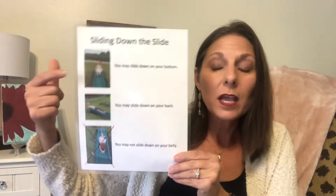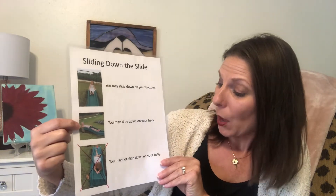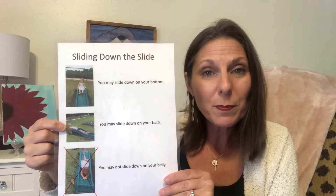Here's another example. You may slide down the slide on your bottom, you may slide down on your back, but you may not slide down on your belly. So when you give children options, you give them two options that you can live with as the adult — two options that you know are safe. Then you give them one contrast that's not an option. And you put it in pictures so they can see exactly what you mean. When you do that, you're highlighting what you want them to do more of. Remember, they process it at least six times slower than we say it, so go ahead and put it in a picture for them.